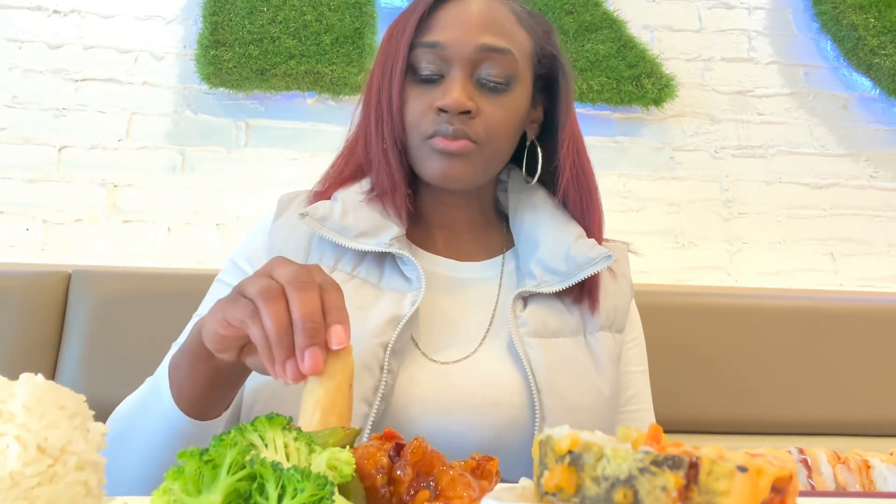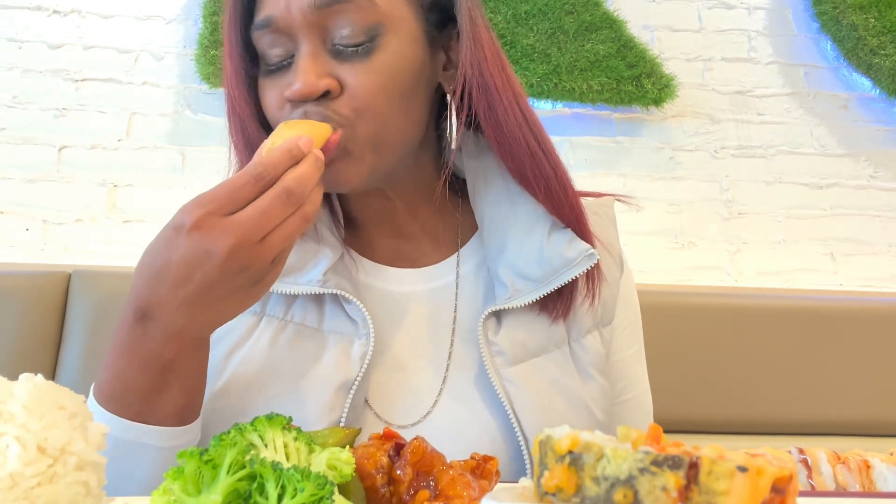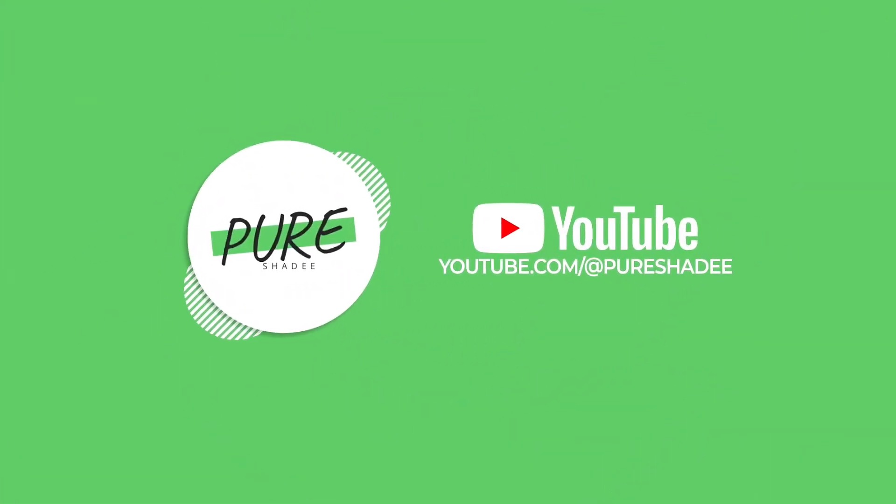I did dip it in the General Sal sauce because I do like dipping mine in sweet and sour, but this will work. And of course it was so yummy — very tasty. They get a 10 out of 10. Thank you guys for watching — please like, subscribe, and share. Be you, think naturally. Thank you guys again, bye!